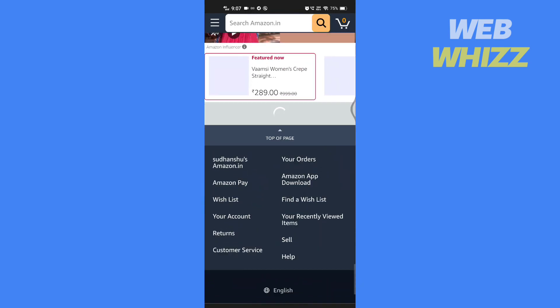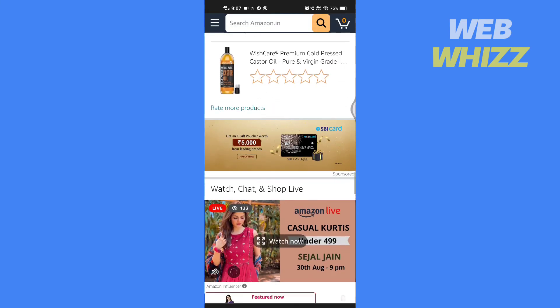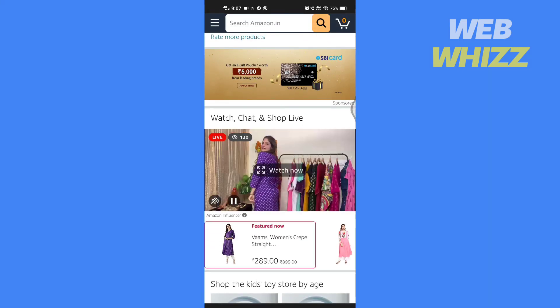Shopping on Amazon's website is very similar to shopping on Amazon's app. So this was the solution if the Amazon app is not working on your phone.